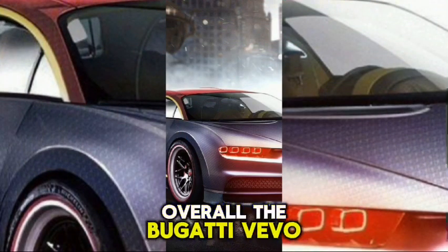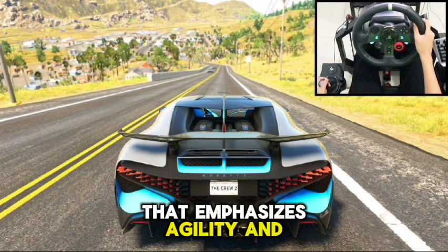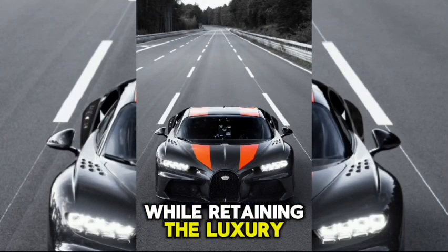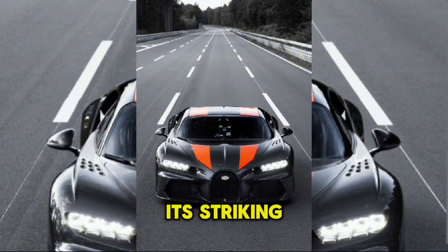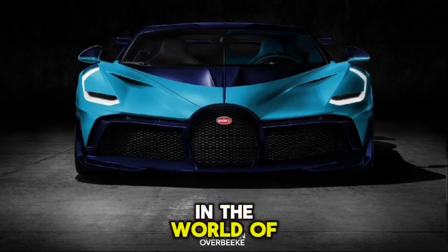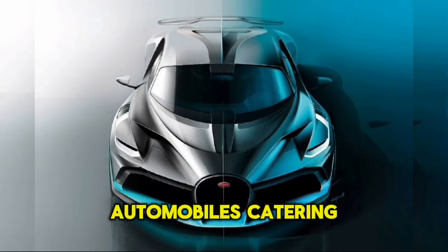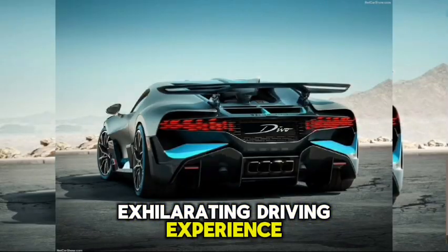Overall, the Bugatti Divo is a limited-edition hypercar that emphasizes agility and handling, while retaining the luxury and performance synonymous with the Bugatti brand. Its striking exterior design and meticulously crafted interior make it a standout in the world of high-performance automobiles, catering to enthusiasts who seek a unique and exhilarating driving experience.